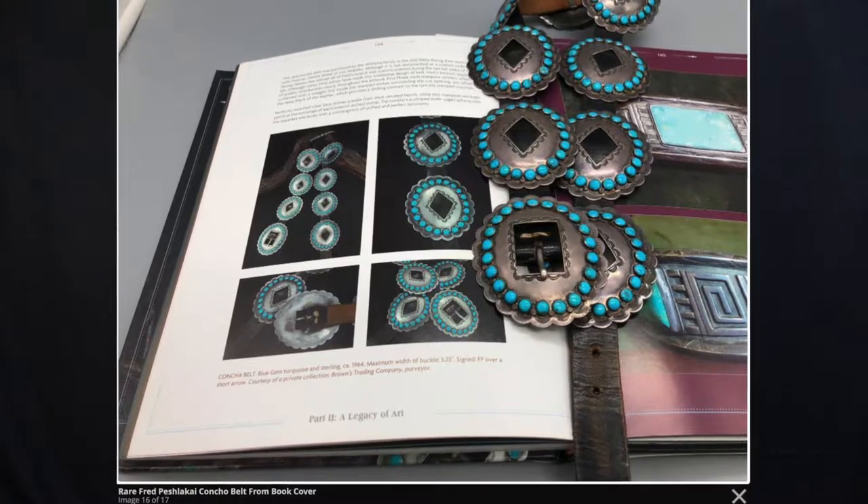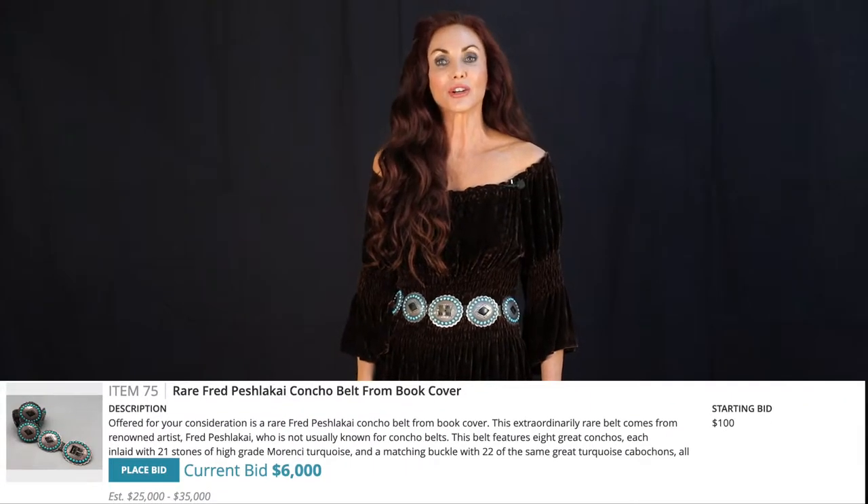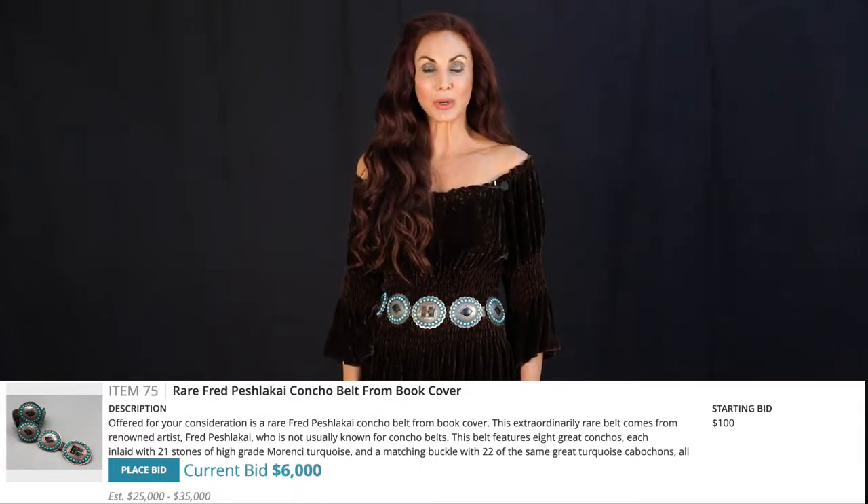This concho belt was made in the 1930s, and it is extremely rare. It will be Lot 75 in our June 18, 2022 auction.